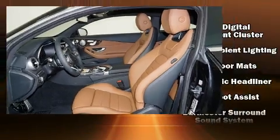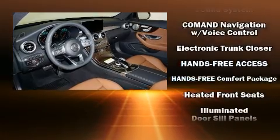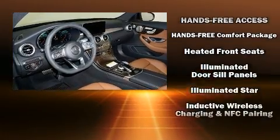Audio features include an AM-FM radio, a 10-gigabyte hard drive, and 13 speakers, ensuring optimal sound no matter where you're seated.